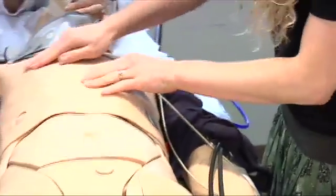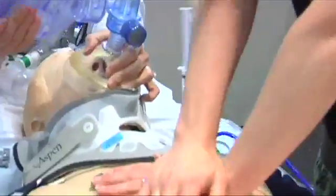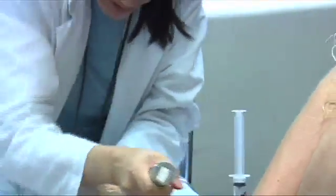Representing the latest trend in medical education, these robot patients are capable of simulating just about anything you can think of and can respond to any treatments they are given, both the good and the bad.